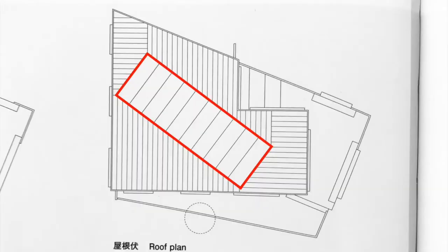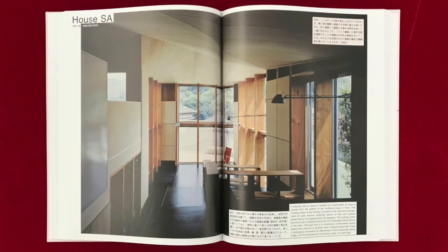This large spatial volume is heated through a passive hot air solar system.